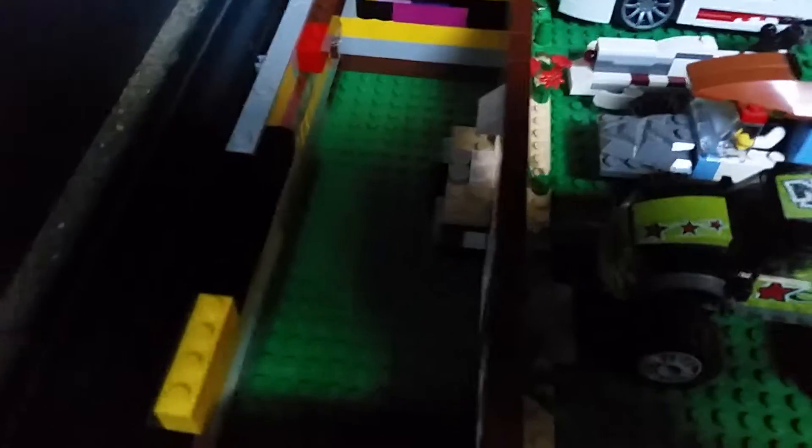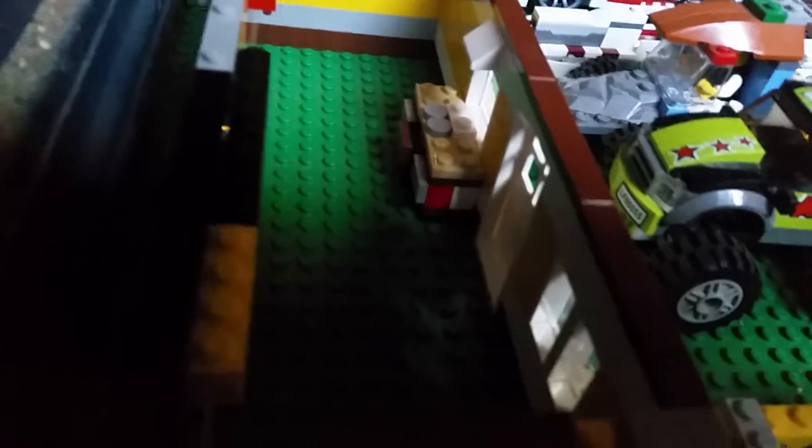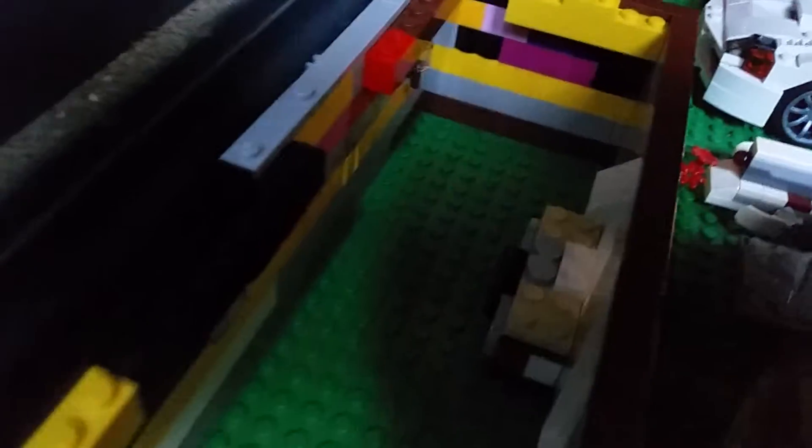The whole roof section comes off actually, but as you can see there's just a little kitchen set up in there that I built. So as you can see right there, I'll try to add some light. There's just a little kitchen set up right there.